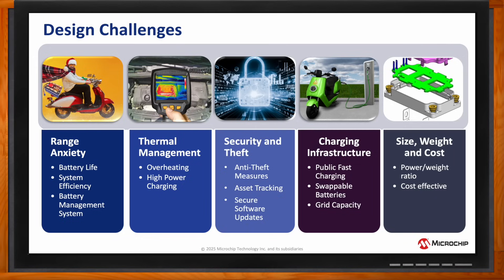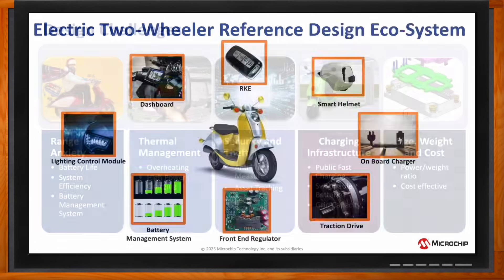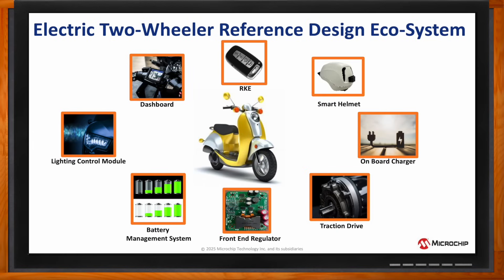That makes sense. Now, Jay, when it comes to those electric two-wheeled vehicles, what kind of reference designs would we be talking about? Although this particular session will focus on how to leverage reference designs for traction drive, onboard chargers, and battery management systems to bring high-performance solutions to the market,